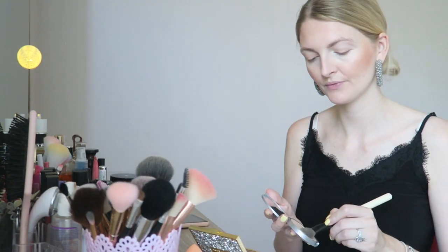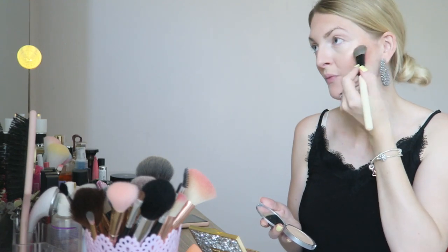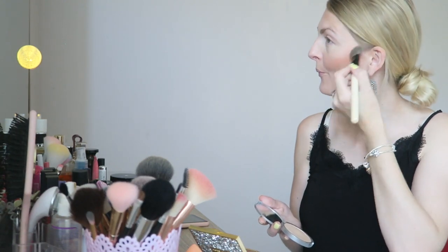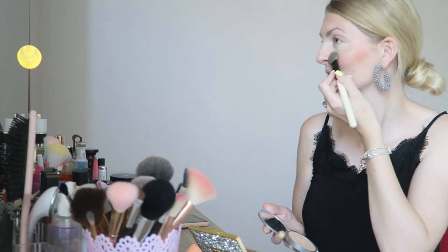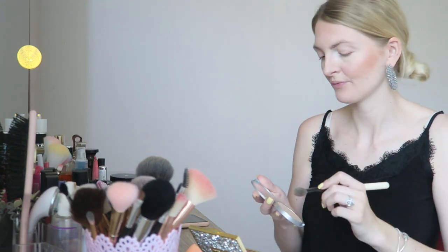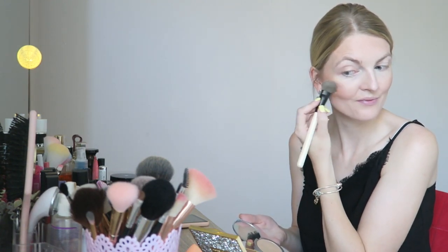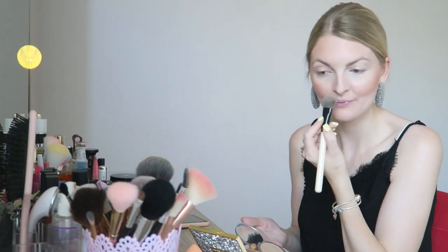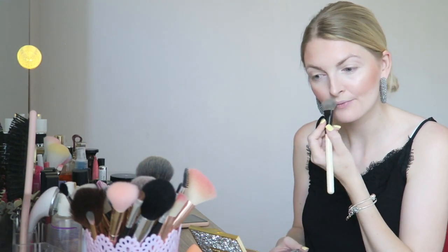Then I'm going to use my favorite highlighter from The Balm — this is the Mary Luminizer, and most of you will know this highlighter. It's such a classic but I'm always going back to it because it's just beautiful. You just need the tiniest bit because it's very pigmented. I'm applying this on my cheeks and also a bit on my nose and above my cupid's bow.